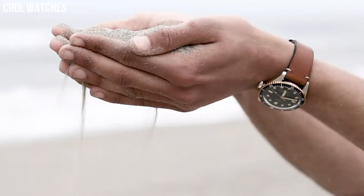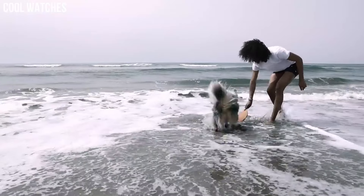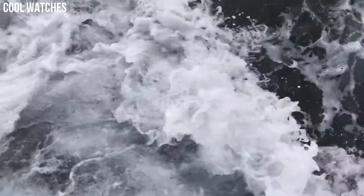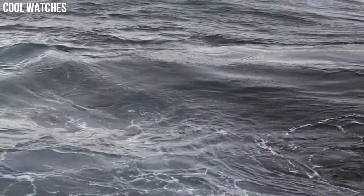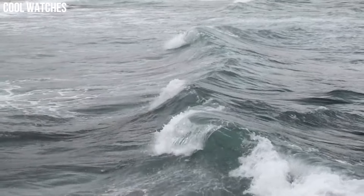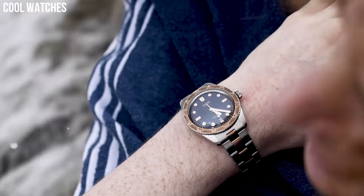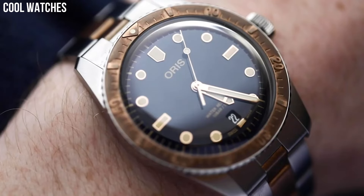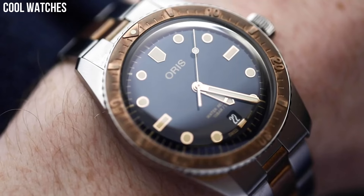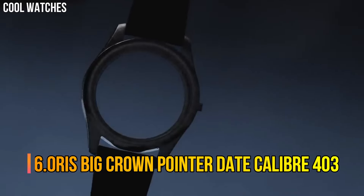Display type: analog. Clasp: tang buckle. Case diameter: 40 mm. Case thickness: 13 mm. Band width: 20 mm. Band color: brown. Dial color: black. Calendar: date.